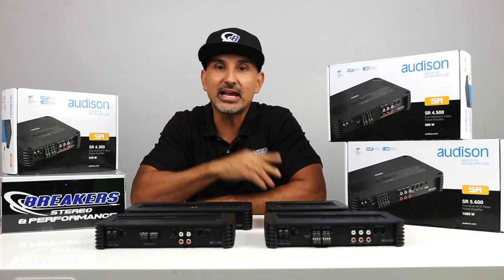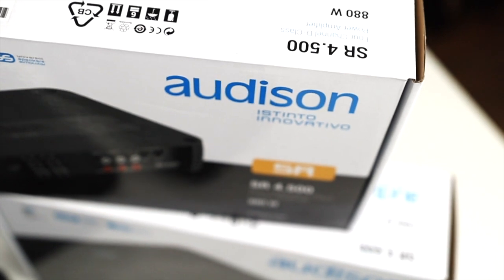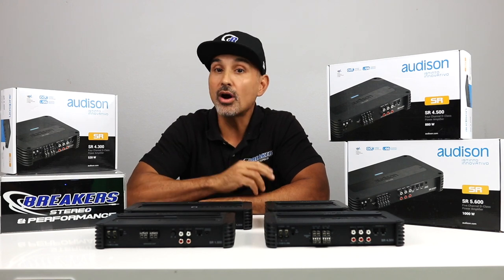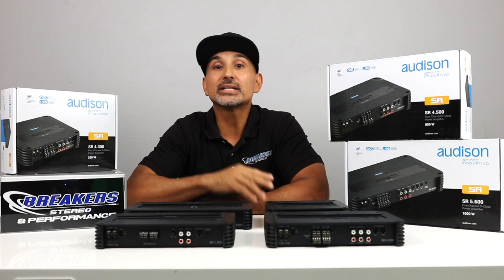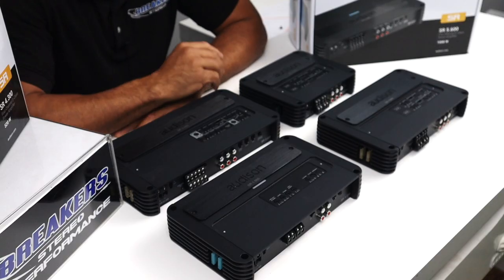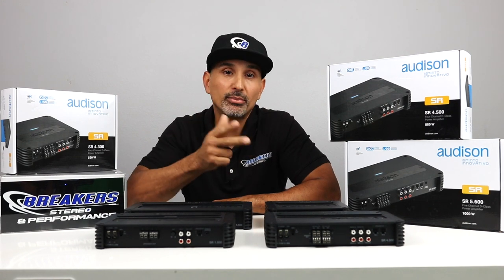These are their SR series, available in multiple variations, so stay with us as I break these down. If you're familiar with Audison, you know that they are known for superior sound quality. Based in Italy, which is synonymous for beautiful design and high performance — from car companies like Ferrari, Maserati, and Lamborghini, to designers like Armani and Versace — this company has stayed true to its Italian heritage and has been producing outstanding high-end car audio products for over 30 years, and have a wide range of products that include speakers, sound processors, and amplifiers.